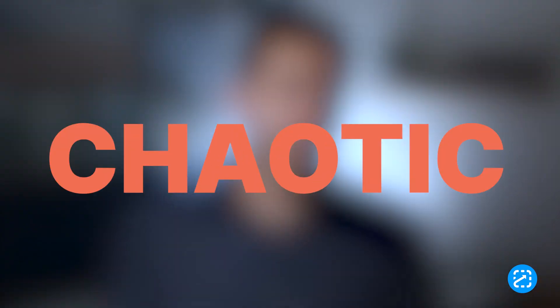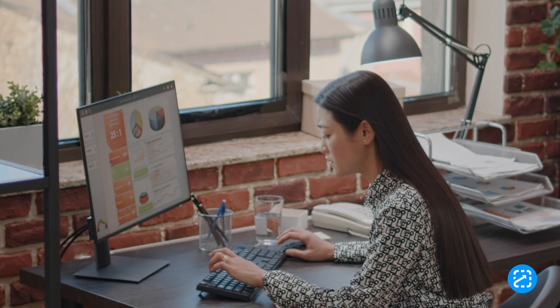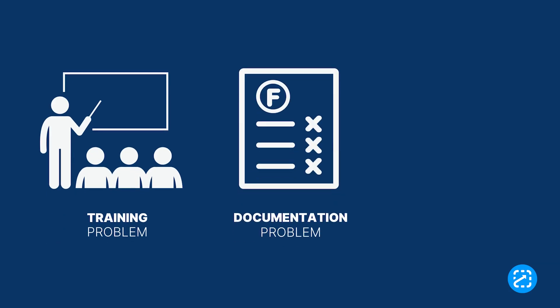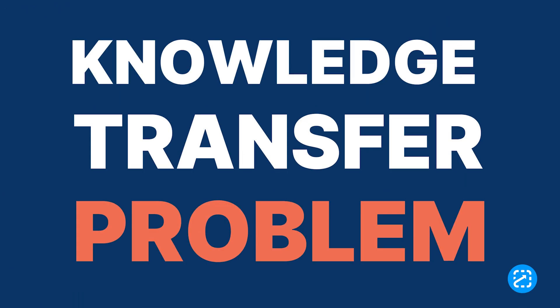Do things at work feel chaotic? Are your supervisors spending all day answering questions and fixing mistakes? Are employees and new hires feeling stressed out and overwhelmed with the complexity of their jobs and the constant changes to operations? You might be thinking you have a training problem, or a documentation problem, or maybe even a people problem. The truth is you probably have a knowledge transfer problem.